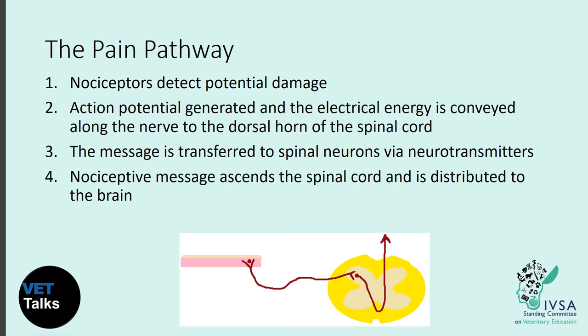The first step in understanding pain is understanding the pain pathway. The skin is innervated by sensory receptors called nociceptors, but many other areas of the body also contain these nociceptors, including bone, visceral organs and ligaments. These specialised receptors respond to stimuli with the potential to cause pain, including thermo-mechanical and chemical injury. If this stimulus causes cells to reach their threshold, an action potential is generated, sending an electrical signal along the nerve to the dorsal horn of the spinal cord.